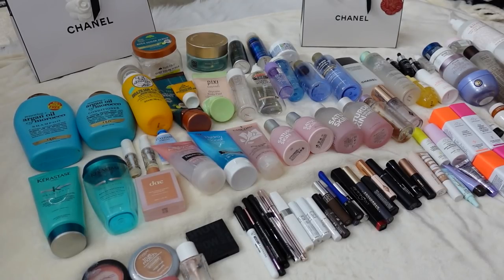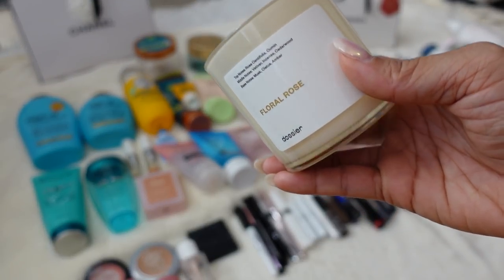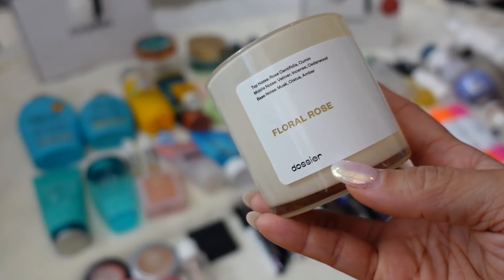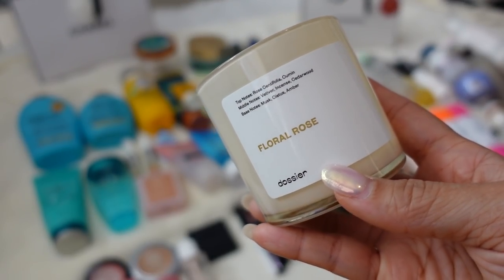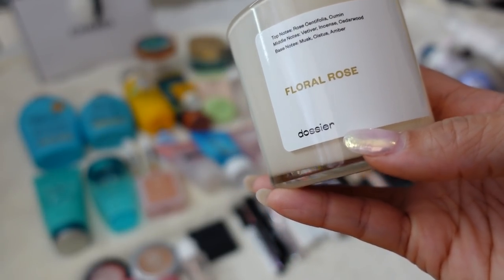If you've been watching any of my videos during vlogmas you'd know I've been obsessed with candles recently, so I wanted to share some of my candle empties. I don't have all of them because they're very heavy, but I have some here. The first is from Dossier. Now this video is sponsored by Dossier — they very kindly sent me a bunch of their new candles. Dossier is a brand that makes very affordable, less expensive dupes for expensive high-end luxury fragrances, and they came out with a bunch of candles.